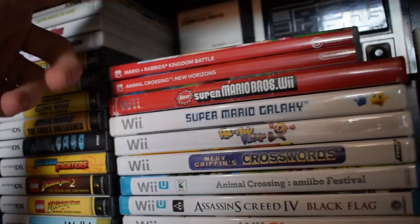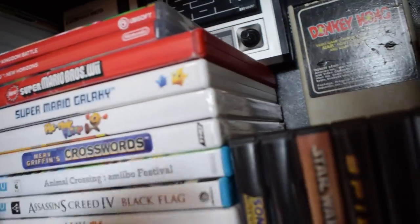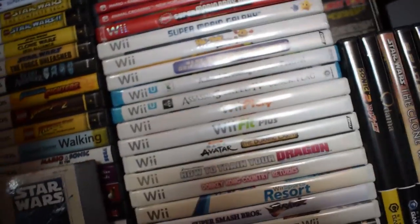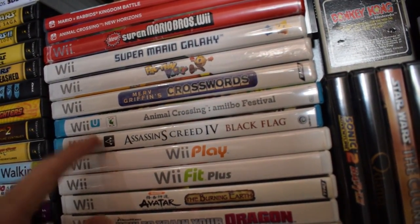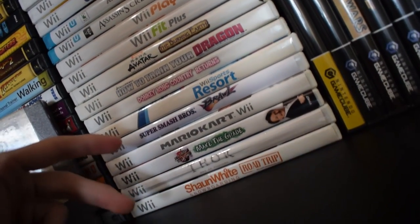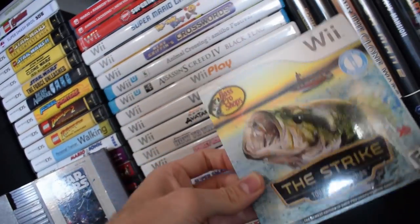More Switch stuff: Mario Rabbids Kingdom Battle, Animal Crossing — my favorite game on the Switch by far. For the Wii: Super Mario Bros Wii, Super Mario Galaxy, Pac-Man Party which is still sealed, and Merb Griffin's Crosswords sealed — that's worth like $6, nothing special. I don't own a Wii U but I have two Wii U games: Animal Crossing Amiibo Festival and Assassin's Creed Black Flag. Also Wii Play, Wii Hit Plus, Avatar, How to Train Your Dragon, Donkey Kong Country Returns, Wii Sports Resort, Super Smash Bros, Mario Kart, and Star Wars for the NES in great shape. I also have a sealed Wii Sports somewhere up here — probably worth about $20.